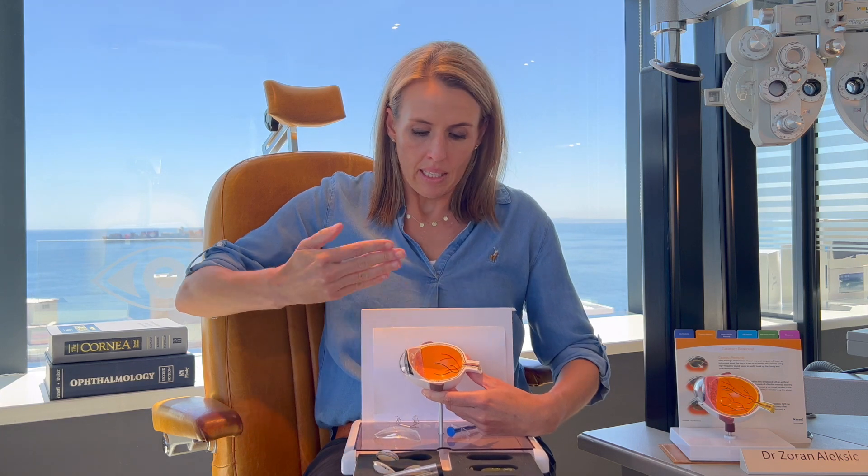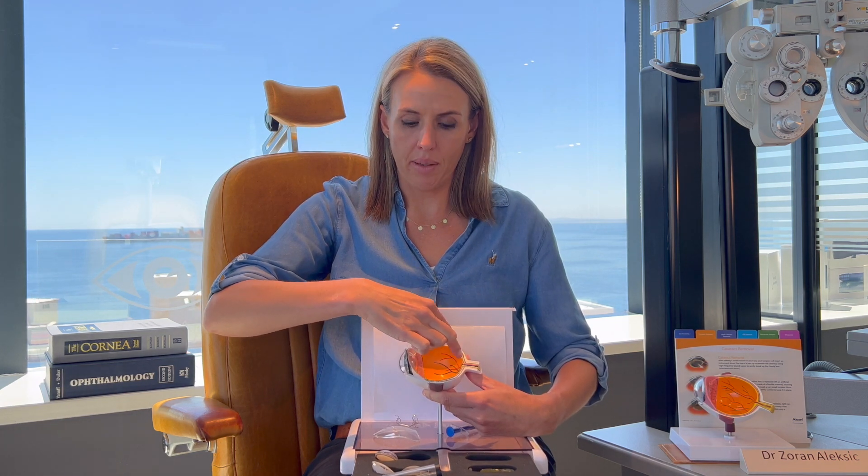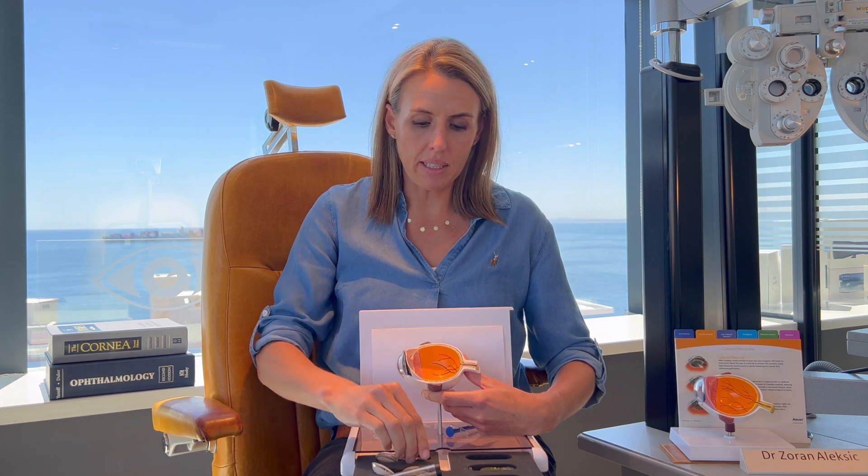The lens sits there, and light goes through your cornea, gets bent through your lens, and comes down to one point of focus at the back of the eye. As we get older, the clear lens becomes misty — think of a window that is not washed, a dirty window.